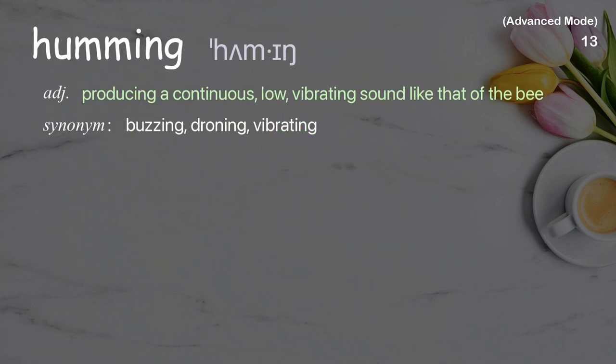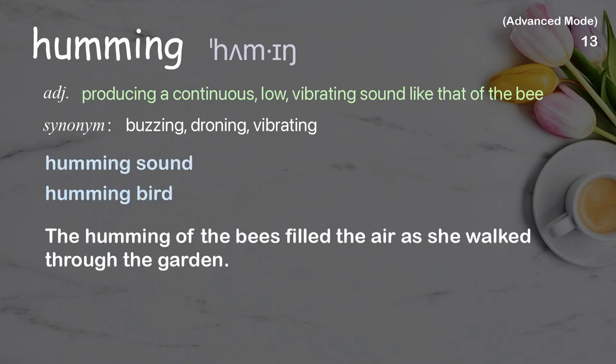Humming: Producing a continuous, low, vibrating sound like that of the bee. Examples: Humming sound, Hummingbird. The humming of the bees filled the air as she walked through the garden.